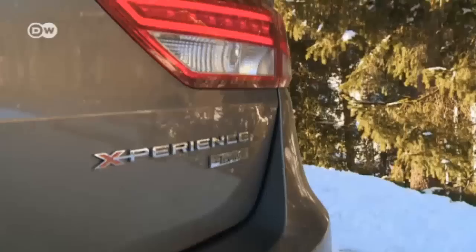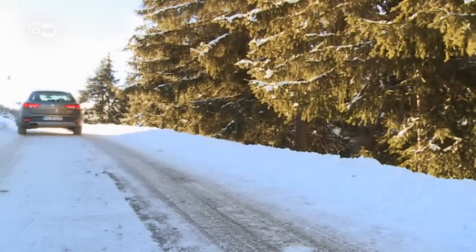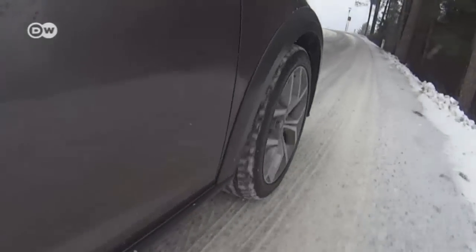The all-wheel drive Seat Leon Experience can manage slopes. In snow packed down by traffic, keep a close eye on where you drive — hazardous sheets of ice can form under the snow.